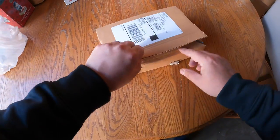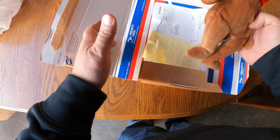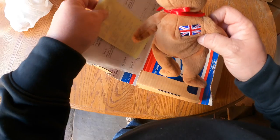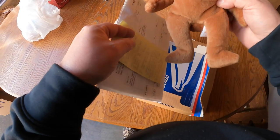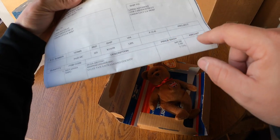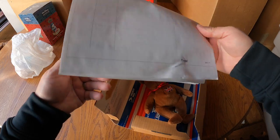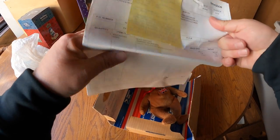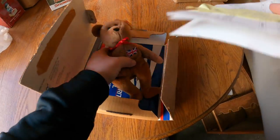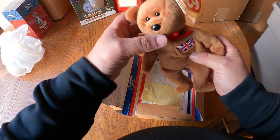Look at this - got a Beanie Baby that's by himself in this box. No way - she paid $449 dollars for this one bear right here! $491 with taxes! What the heck - she paid almost $500 bucks for this guy right here.